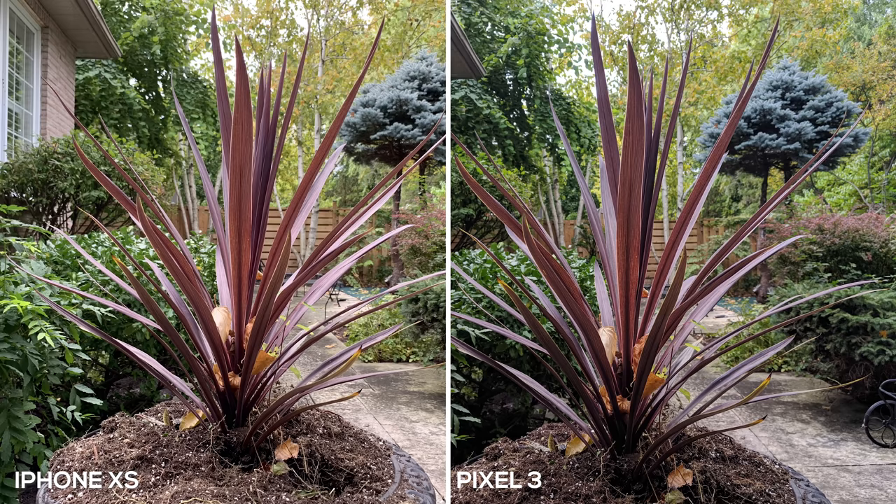Now we have a close-up of a flower, and quite frankly they're both very similar — I wouldn't say one is better than the other. It's just the simple story that's been going on since the beginning of this video: the iPhone XS is leaning towards a warmer tone, and the Pixel 3 is bumping up the contrast, making the picture look a little bit more vibrant.